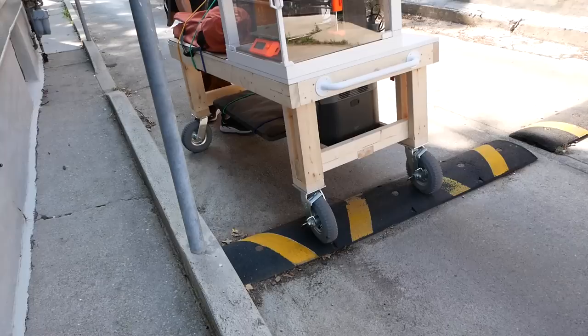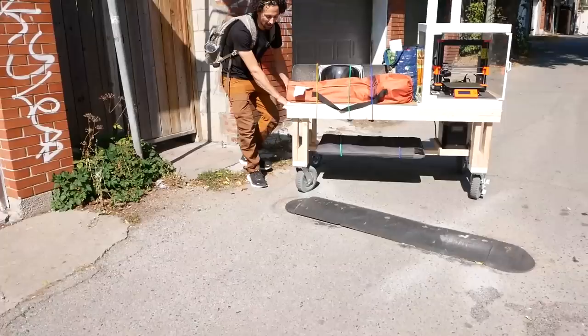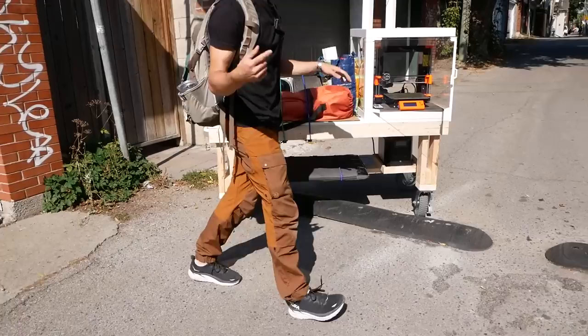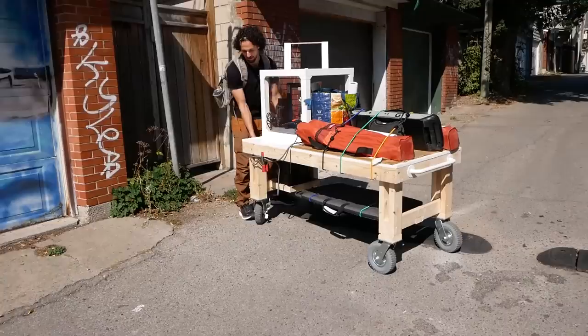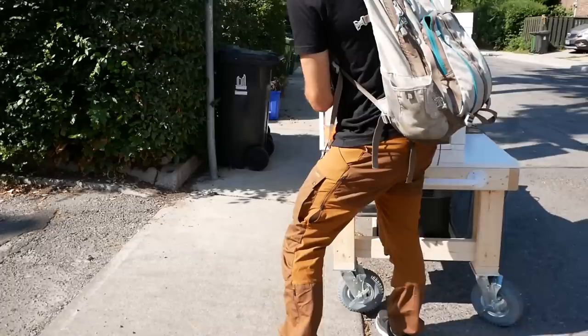I'm hoping that will give us enough power to last all day. I said in the last video that having two of the wheels not be spinny casters would make this easier, but having all four as spinny casters gives you a ton of maneuverability. I would not be able to do this if there were two straight wheels.